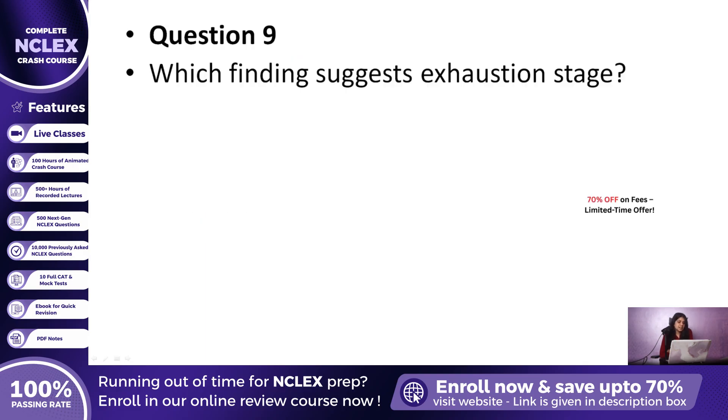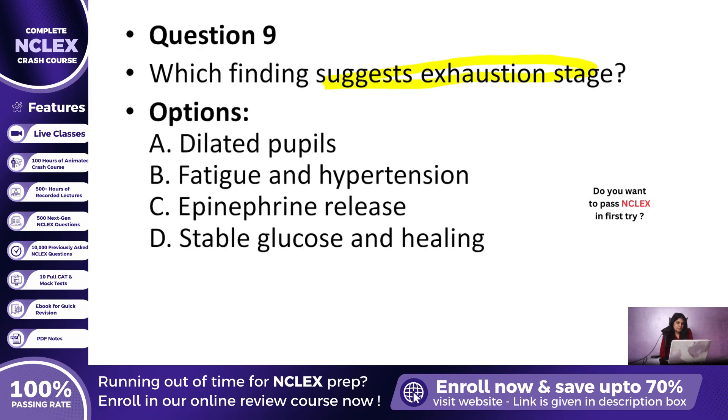Question 9: Which finding in a patient indicates they have entered the exhaustion stage? A. Dilated pupils and rapid breathing, B. Fatigue and hypertension, C. Epinephrine release, or D. Improved wound healing? The correct answer is B, Fatigue and hypertension — classic signs of depletion and breakdown during exhaustion.